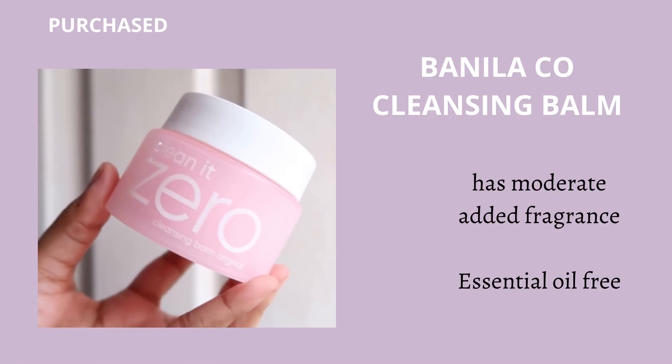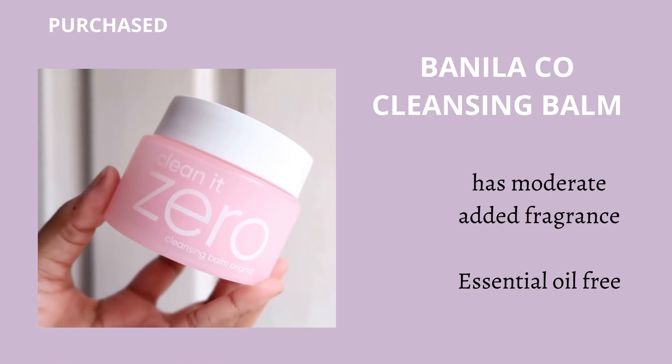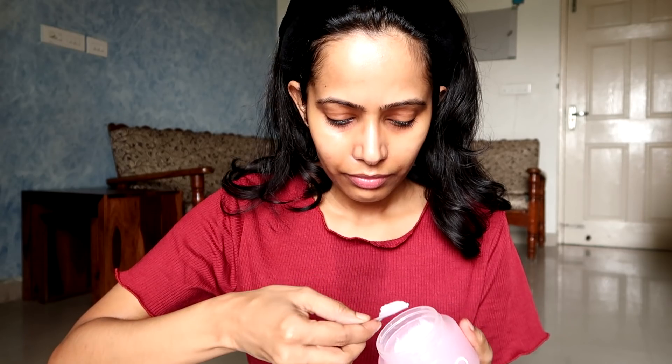Instead, use an oil-based product. Some people use an oil cleanser, some people use a balm cleanser. I'm a balm cleanser person because oil cleansers sometimes work for my skin, sometimes they don't, and sometimes they give me breakouts. So just to stay on the safe side I prefer the balm cleanser. The balm cleanser I'm going to use for this damaged skin routine is the Vanilla Coke Clean It Zero. This is my favorite balm cleanser because it does not break me out, does not clog my pores, it is lightweight, and doesn't leave any residue on the skin.